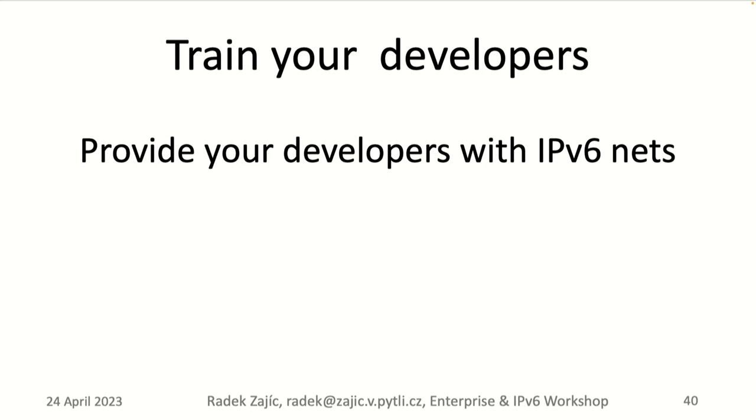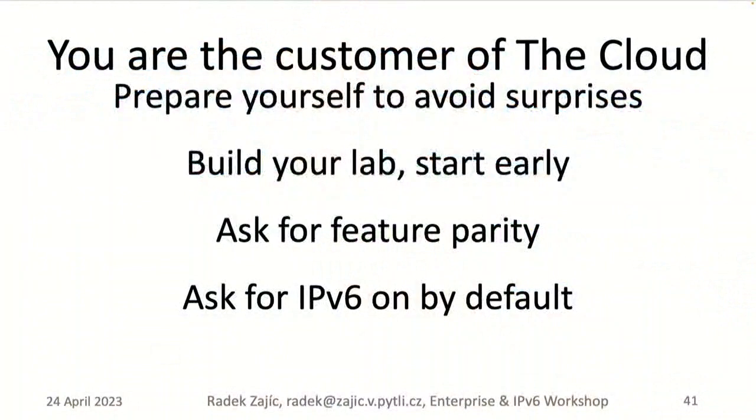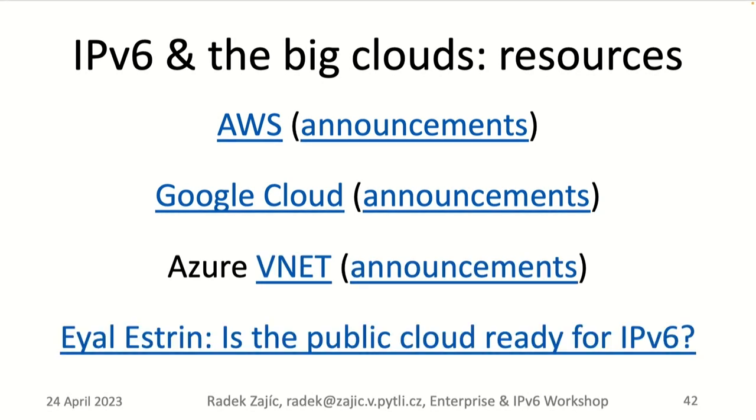Training developers is an important point. Provide developers with IPv6 networks in the office, at home via VPN, and in the cloud. Build IPv6-enabled apps and test applications in IPv6-only development environments — because one day the cloud will have IPv6-only Kubernetes and you might find your applications don't work. As a customer of the cloud, ask your vendors, build your lab, start early, ask for feature parity and IPv6-on-by-default, and don't forget about security. There are resources and links in the presentation, including a great APNIC blog article with comparison tables.